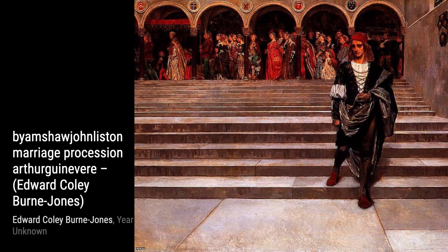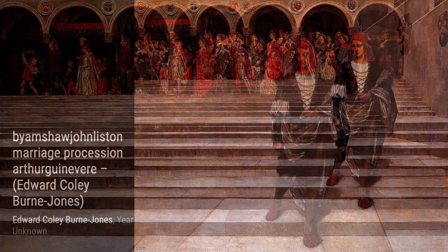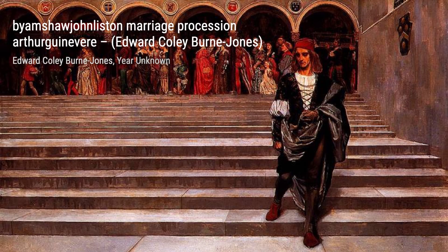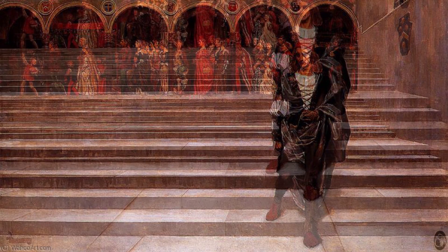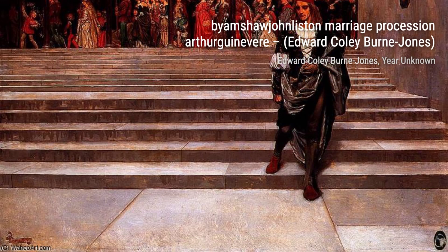Now, let's explore The Lament. This poignant artwork tugs at our heartstrings as we witness the sorrow and grief conveyed through the delicate brushstrokes and somber palette. It truly showcases Burne-Jones's ability to evoke raw emotion.